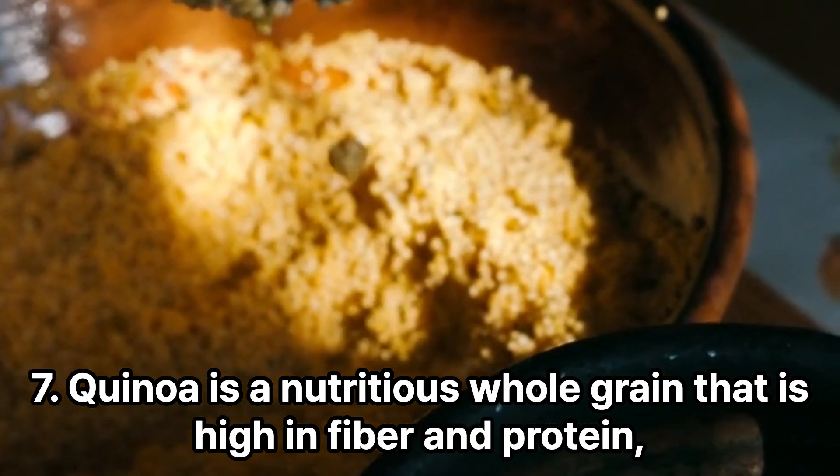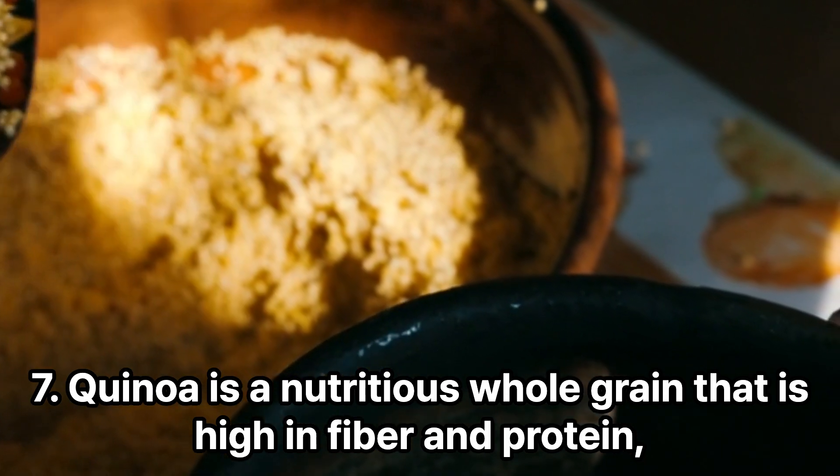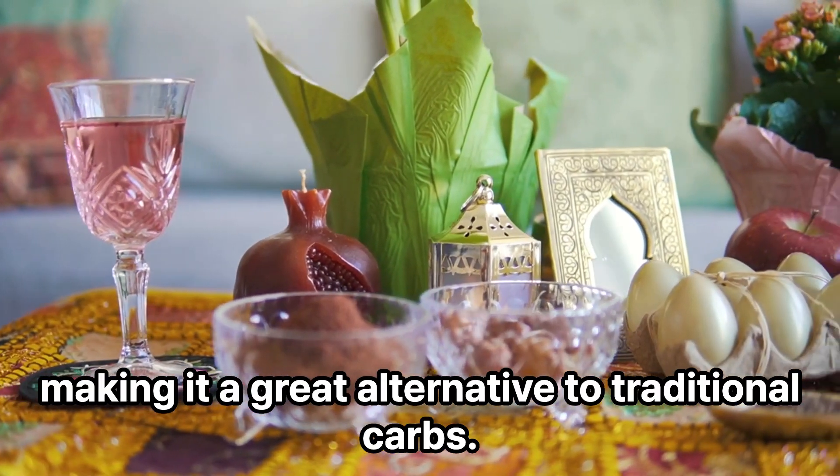7. Quinoa is a nutritious whole grain that is high in fiber and protein, making it a great alternative to traditional carbs.